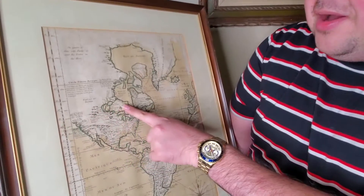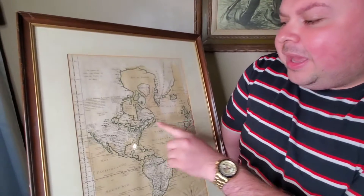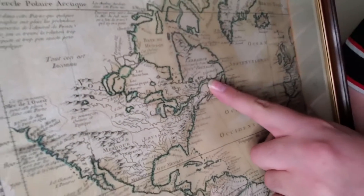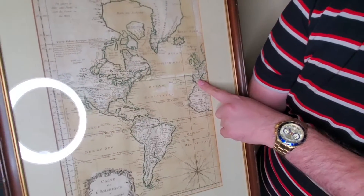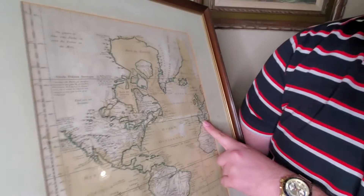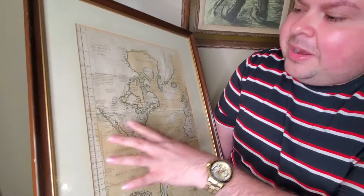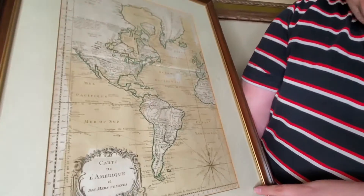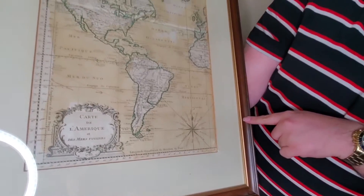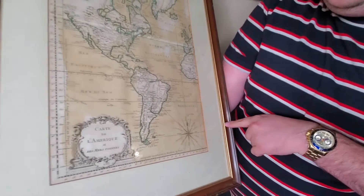and of course Canada on top. If you can read it, it actually says France and Spain on the other side. Everything was so cool because the detail — even though it's not actually accurate — it's a beautiful piece to have. Check out the compass.